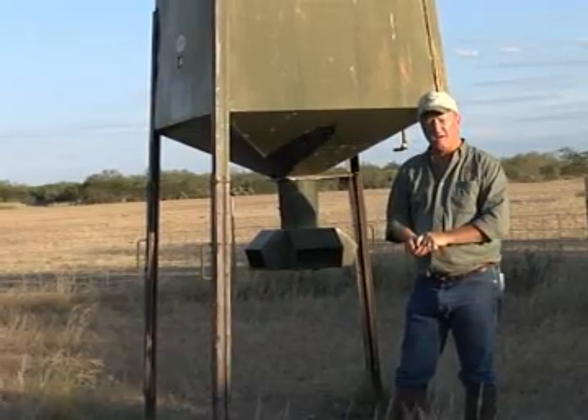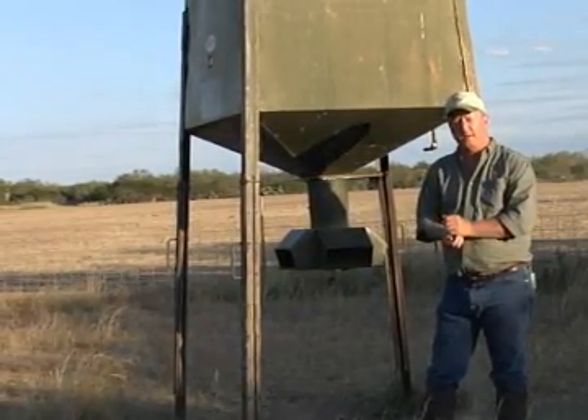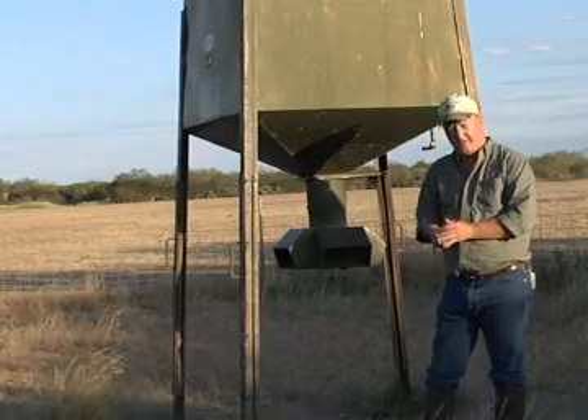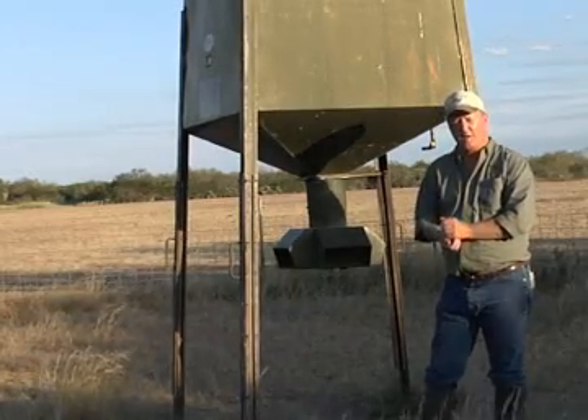Not only are they fat but they have monster antlers early on. Feeding a good quality protein feed, the only problem it creates is your deer get so big at such a young age it's hard to age the things. That's a good problem to have.